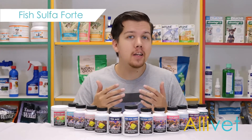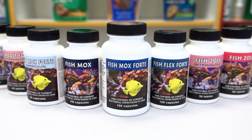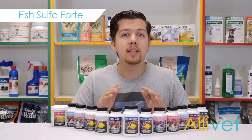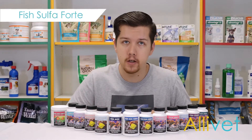The answer is easy. Currently, there are a great number of antibiotics formulated to treat a wide range of bacterial infections that do not require a prescription from a veterinarian. Aluvet carries a comprehensive line of antibiotics to combat almost any type of bacteria that may harm your ornamental fish.